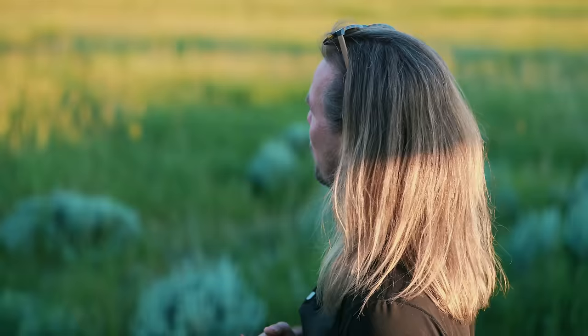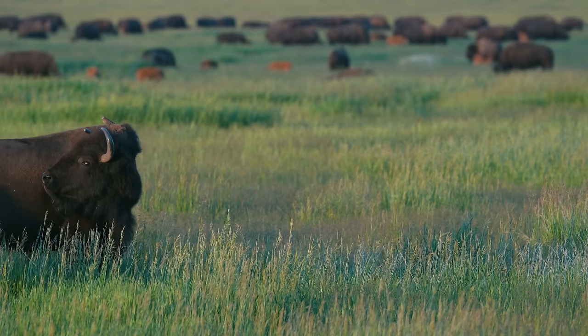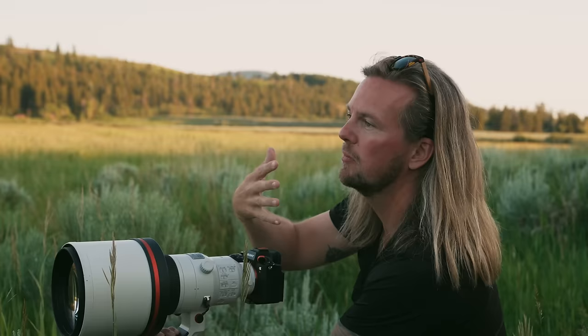Bison are also slow moving and cute, so a lot of people don't take them seriously — but bison can ruin your day really fast. So please be careful while you're out shooting wildlife, even if they just look like giant fancy cows. If you're looking down from above, it kind of feels like seeing an animal in the zoo. But if you can get down low, you sort of immerse yourself in their environment, and it tells a better story of who the animal is and where they live.